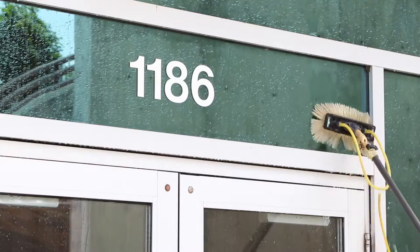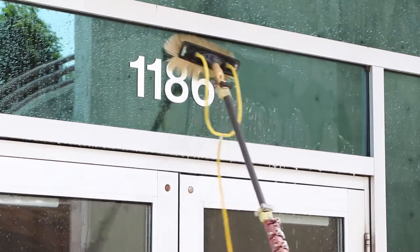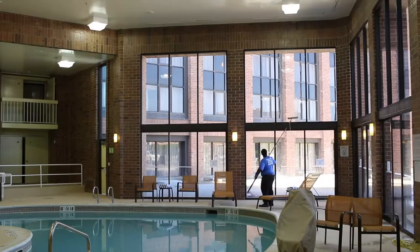Common questions about the reach and clean system include: how is this better than regular window cleaning methods? First, this system is better as it leaves your windows cleaner three times longer because we don't smear soap on your windows — we actually clean them.